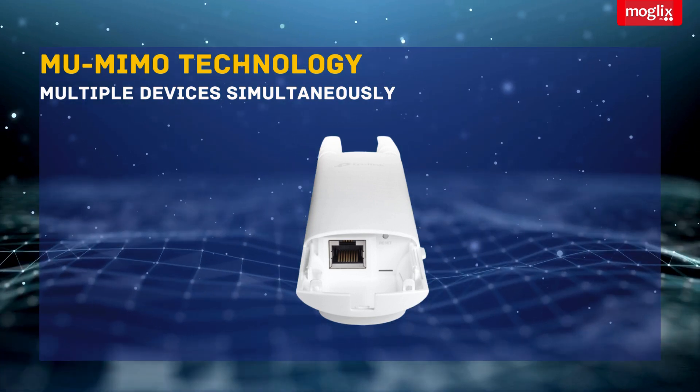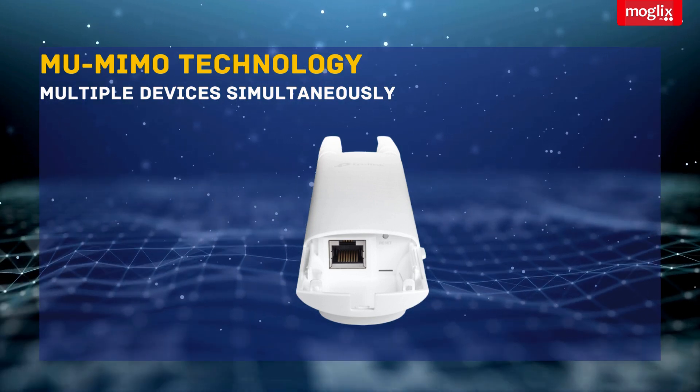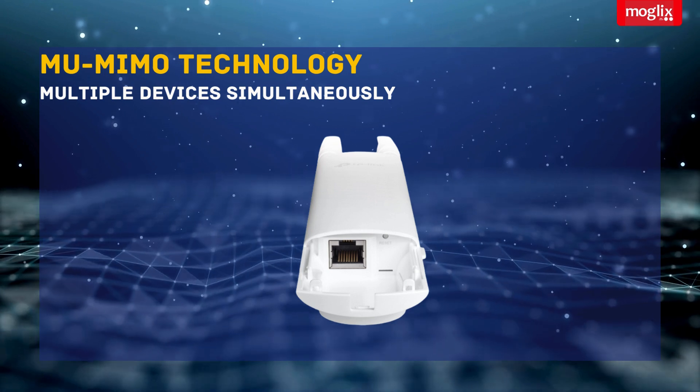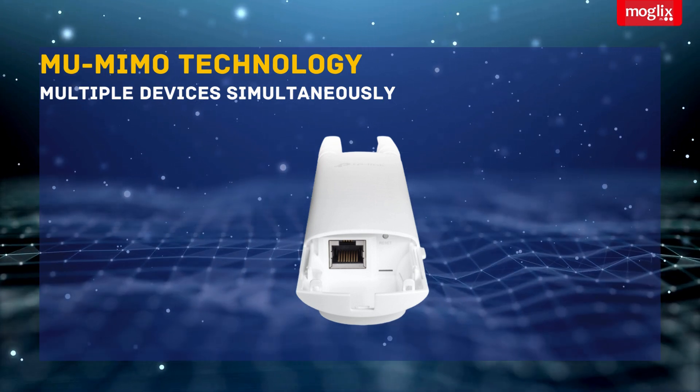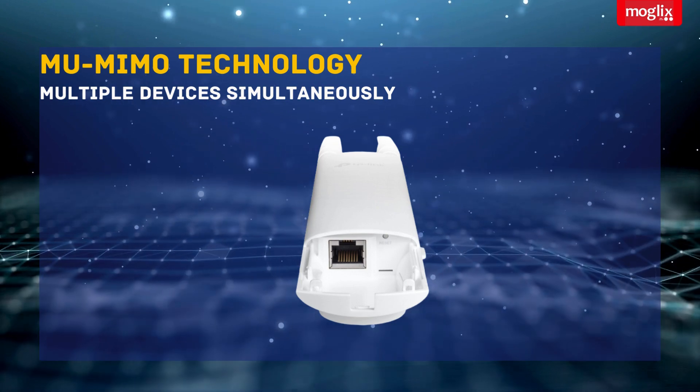MU-MIMO Technology: equipped with MU-MIMO technology, the EAP-25 transmits data to multiple devices simultaneously, ensuring a smooth and lag-free experience for everyone on your network.